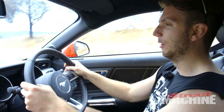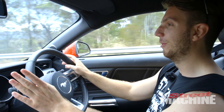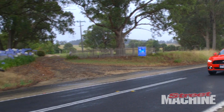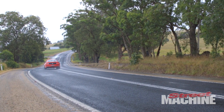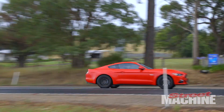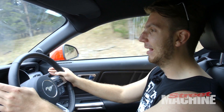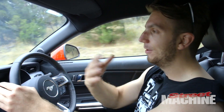The rear end feels super planted on the nice open flowing roads that we've been driving on. This is the first independent rear suspension Mustang ever — all the other ones have been solid rear axle. So this is kind of a new thing for Mustang. Obviously it's not going to be as good at drag racing or straight-line stuff.